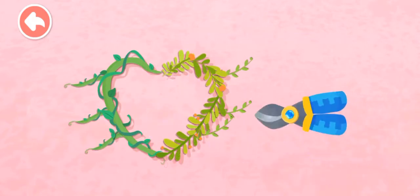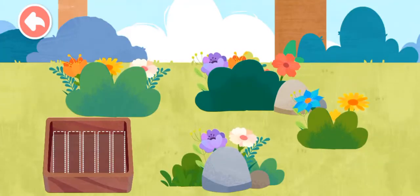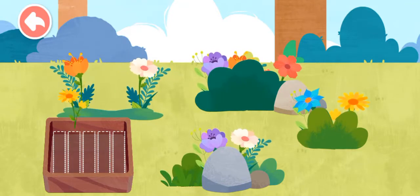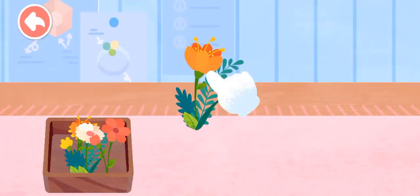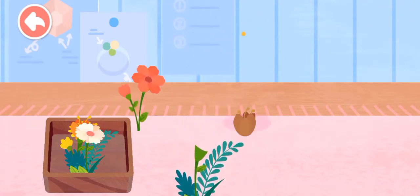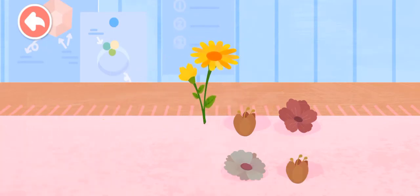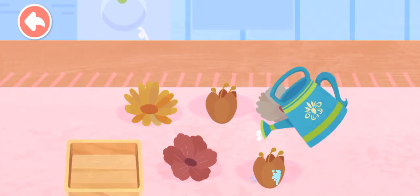It'll look better if the twigs are trimmed off. Five flowers are also needed to make a vine bracelet. The flowers are wilting, water them.